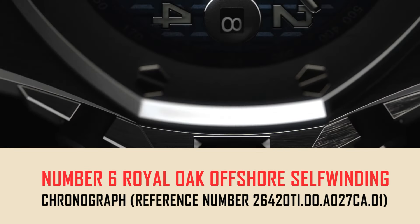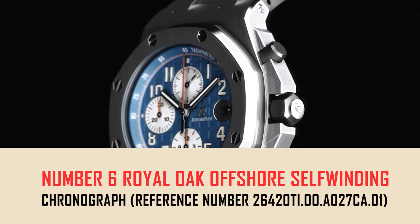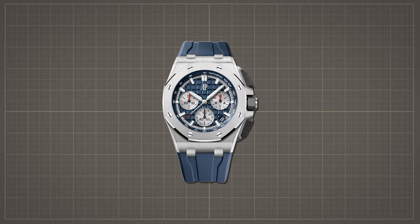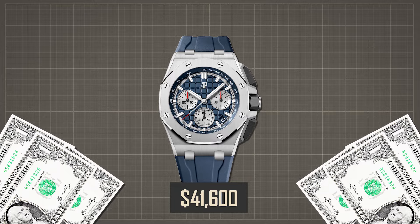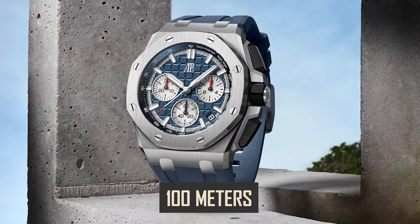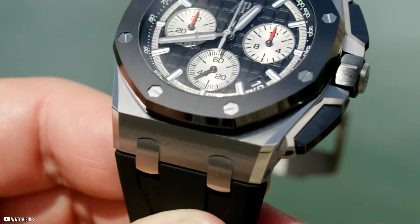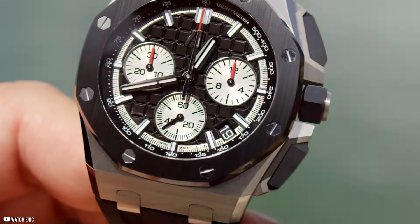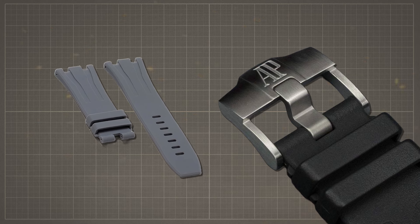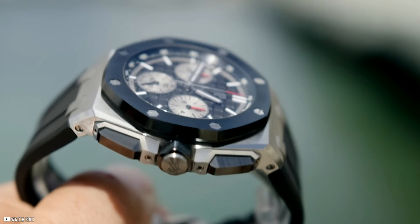Number 6: Royal Oak Offshore Self-Winding Chronograph, reference number 26420TI.00.A027CA.01, priced at $41,600. This striking and robust timepiece features a 43mm titanium case with water resistance up to 100 meters. The blue dial features a mega-tapisserie pattern with rhodium-toned counters and external zone, complemented by white gold applied hour markers and luminescent Royal Oak hands, along with a blue inner bezel. It comes with a blue rubber strap, titanium AP pin buckle, and an interchangeable additional black rubber strap.